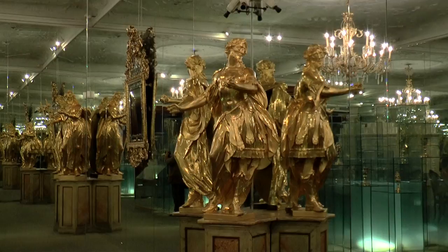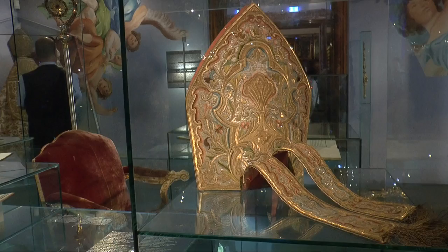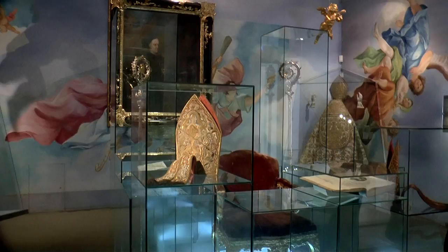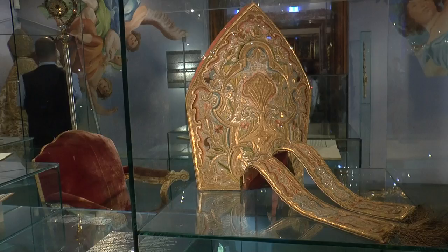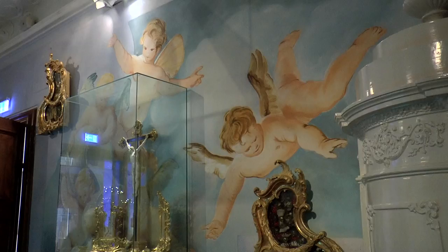Religious works of art and ecclesiastical garments of various periods are on display. The priceless exhibits are framed by both Putti and angels, which appear to float in heaven.